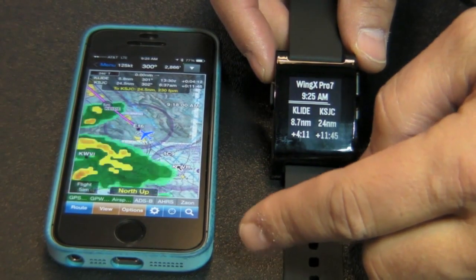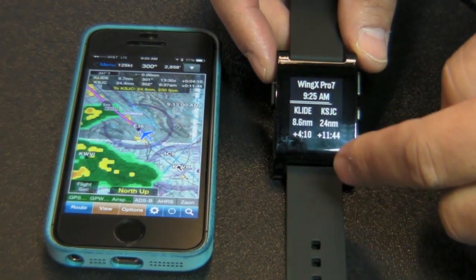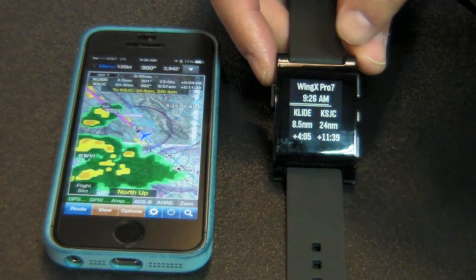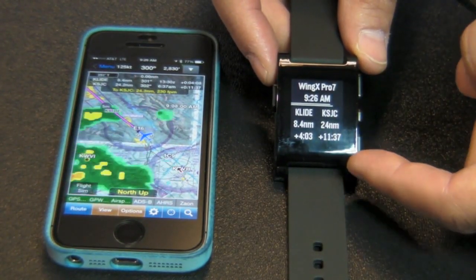We're here at Sun and Fun 2014 showing the brand new Wing X Pro 7 for Pebble watches. Wing X Pro 7 on iPhone or iPad sends data via Bluetooth to the Pebble watch. What's happening now is it's sending the data for the next intersection and your destination airport.